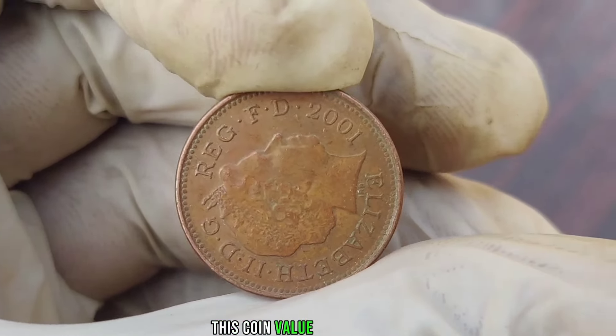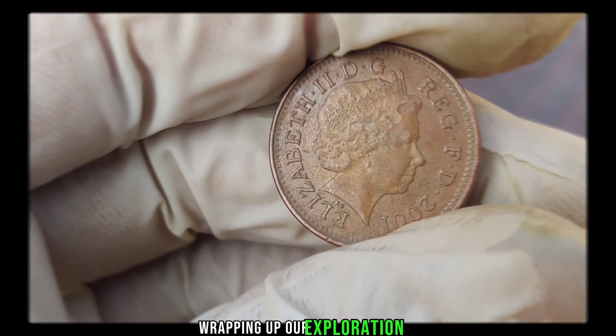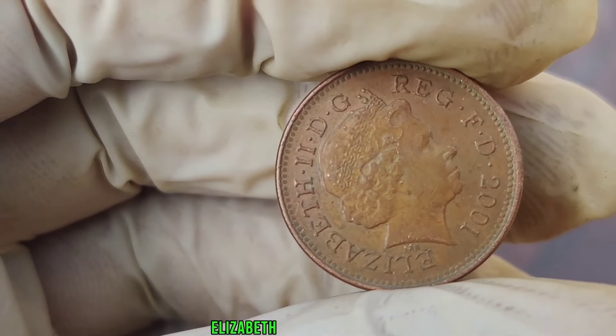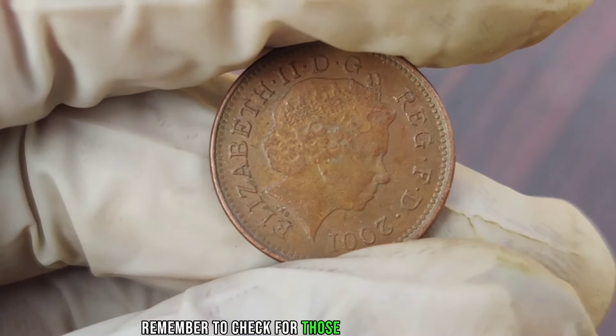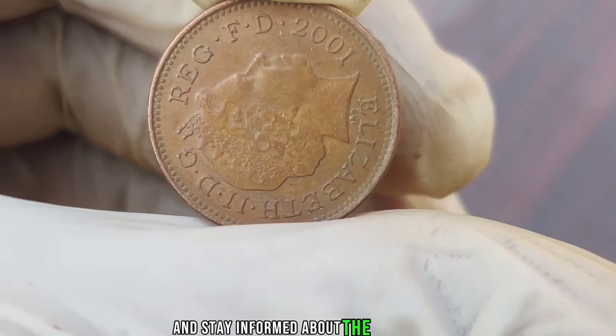This coin's value in market is $1,000,000. We've uncovered the secrets of the 2001 Elizabeth New penny coin. Could it be a hidden gem in your collection? Remember to check for those unique features, understand its historical context, and stay informed about the market.